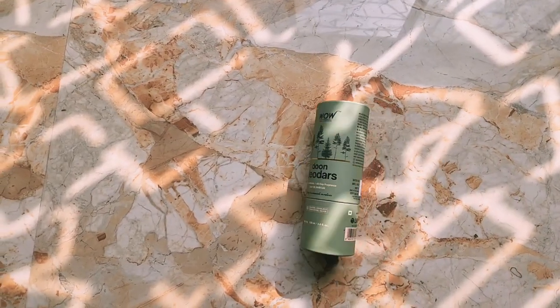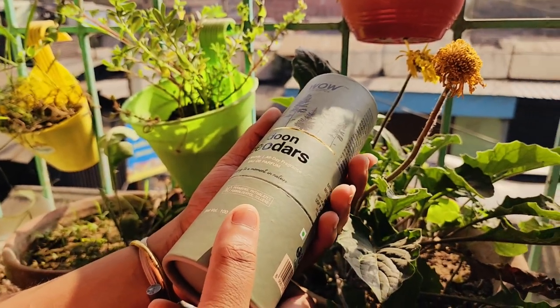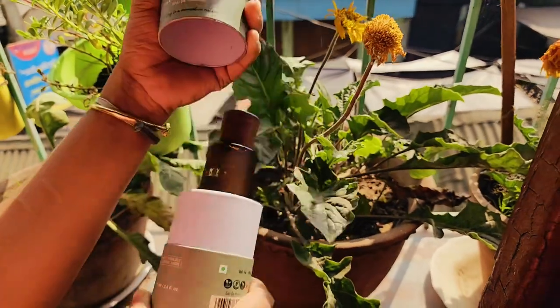I'm going to do a lot of products with you today. If you don't know how to do it, then you'll see how it's done. You'll have to keep the bottle in all the products.